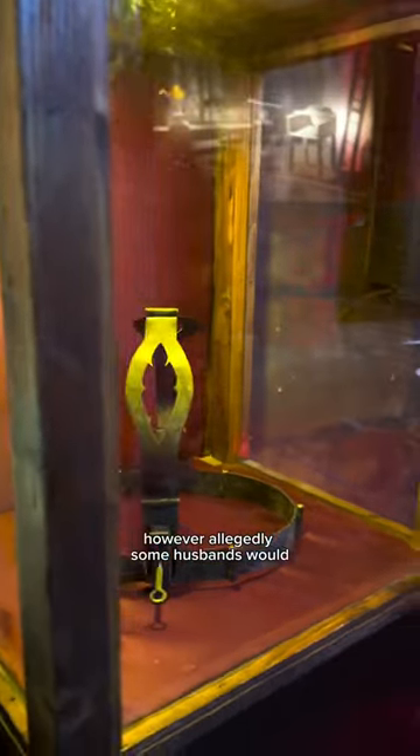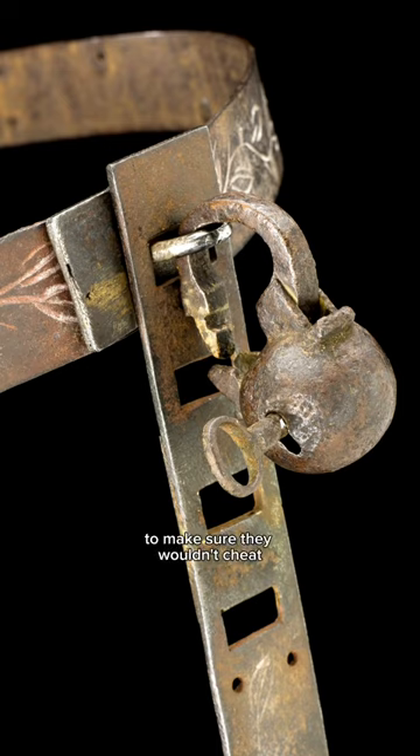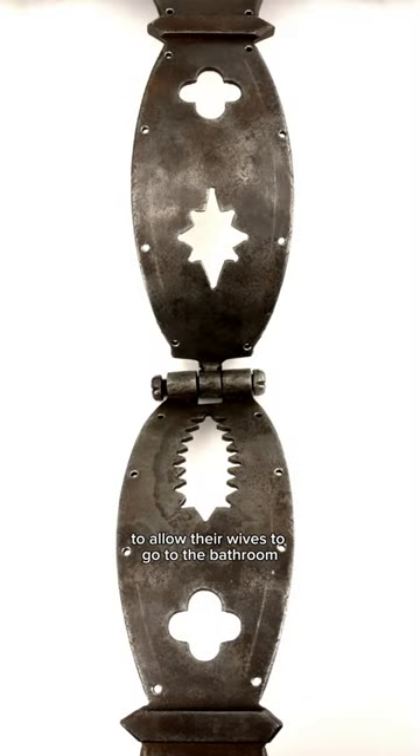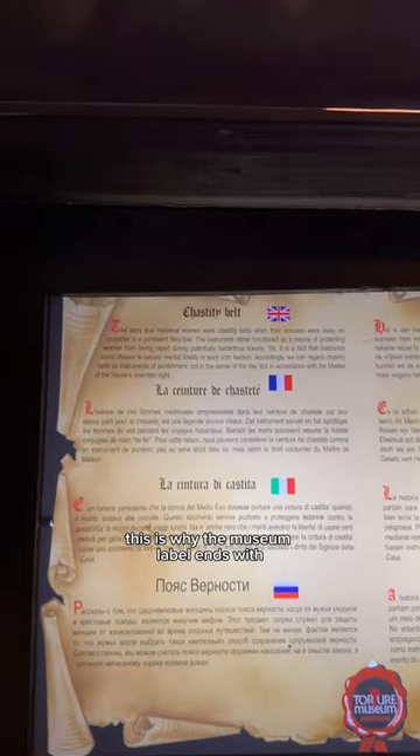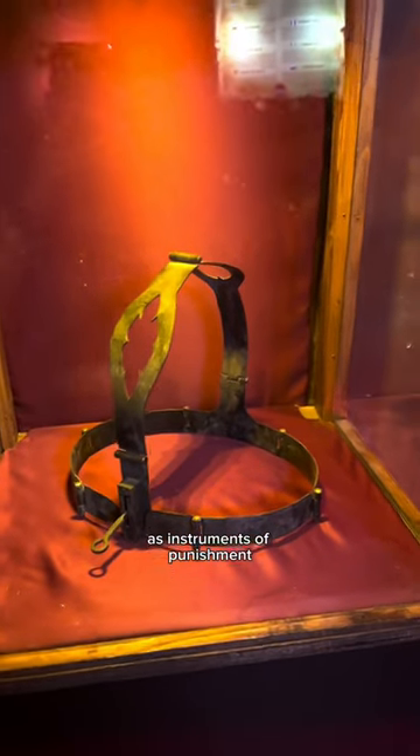However, allegedly some husbands would make their wives wear them to keep their wives literally under lock and key, to make sure they wouldn't cheat, as there are holes in the belt to allow their wives to go to the bathroom without removing it. This is why the museum label ends with: so we can regard chastity belts as instruments of punishment, not in the sense of the law, but in accordance with the master of the house's unwritten right.